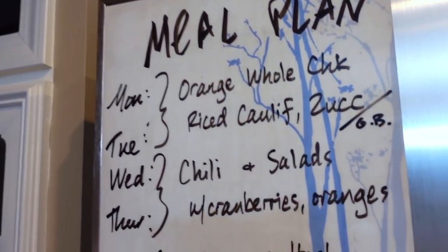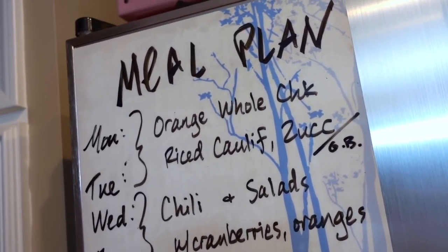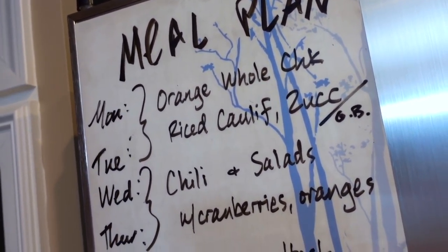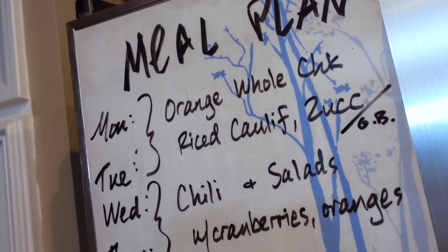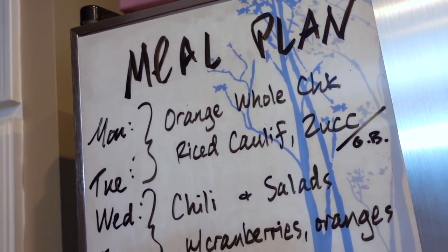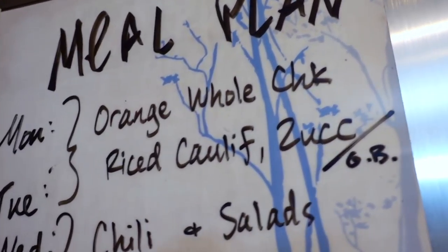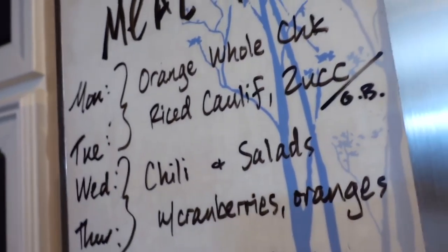For the meal plan this week: Monday and Tuesday we're going to do an orange whole chicken. I'm going to use some of those Cara Cara oranges, especially the rinds, to tuck underneath the skin and some of the juice to kind of baste the chicken a little bit, and then add some salt and pepper — it's fairly simple. I'll use the riced cauliflower as a side to that, and also either the zucchini or the green beans; whichever one I don't use will be incorporated into a breakfast or a lunch.